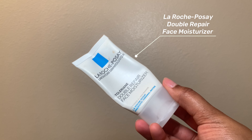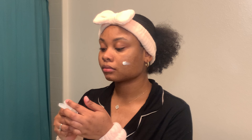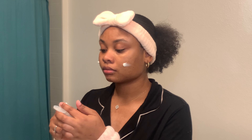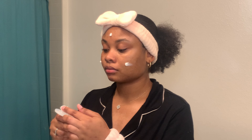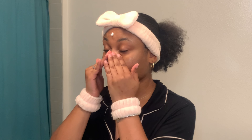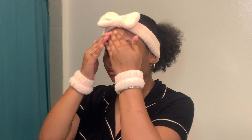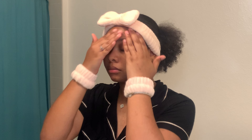Once that product is applied, I'm gonna go in with moisturizer — the Double Repair Face Moisturizer by La Roche-Posay. Their moisturizer is on the thicker side but it still gets the job done, and I personally love a thicker consistency moisturizer because it gives you double the moisture. I do get a little dry in my T-zone area; sometimes it's oily, sometimes it's extra dry to the point where my skin is peeling on my nose, forehead, and upper lip area, so this definitely helps with that.